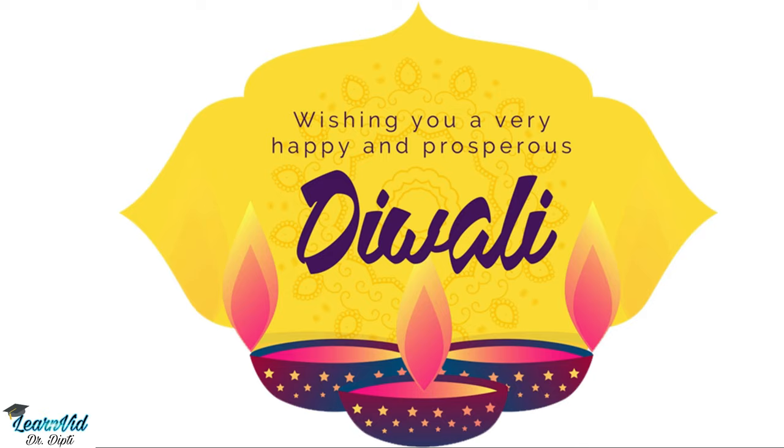So that was it, friends, wishing you a very happy and prosperous Diwali! If you liked the video and learned something new from it, please hit the like, share, and subscribe button down below. Thank you.